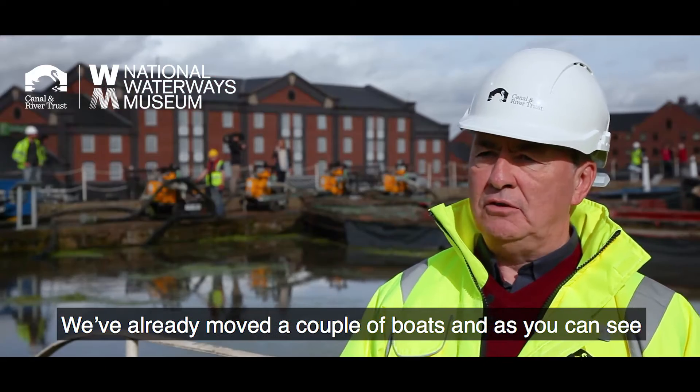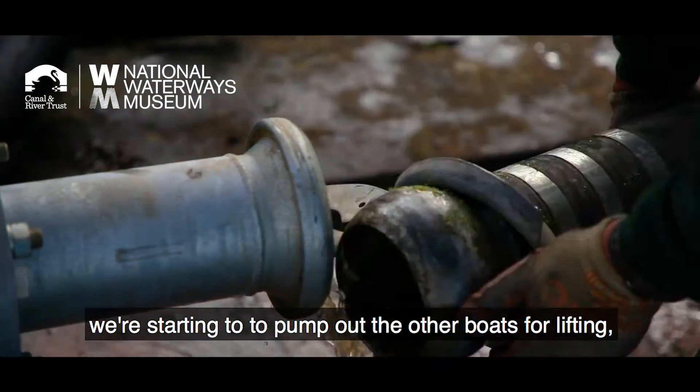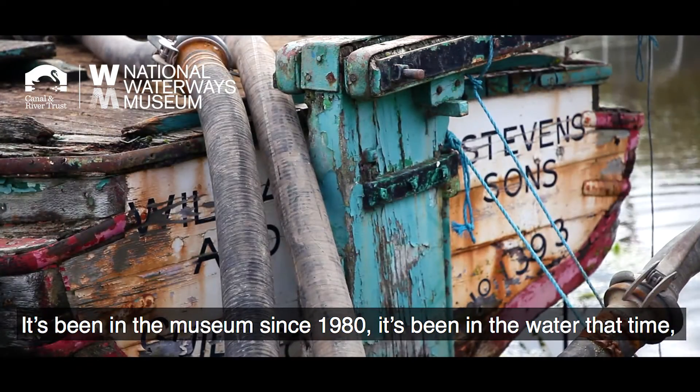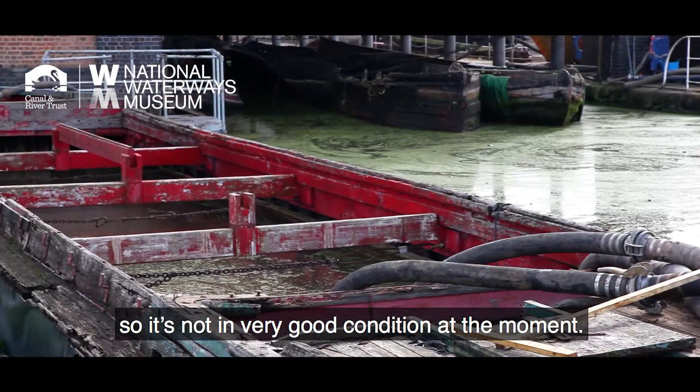We've already moved a couple of boats and as you can see we're starting to pump out the other boats for lifting. The next one to come out will be Speedwell — it's been in the museum since 1980, so it's been in the water that whole time and it's not in a very good condition at the moment.